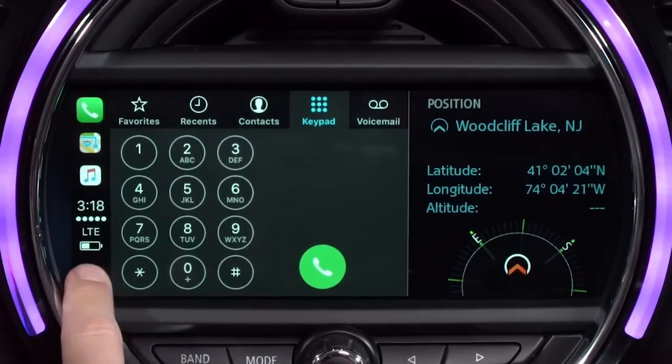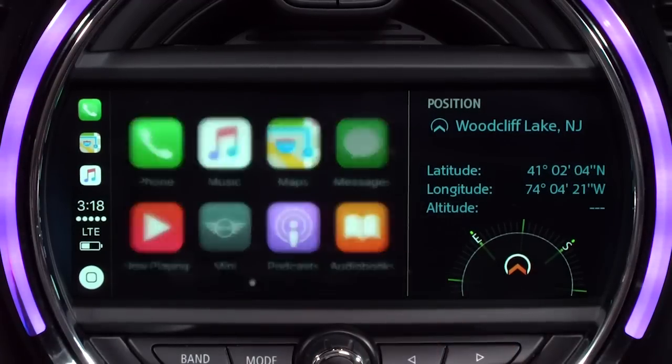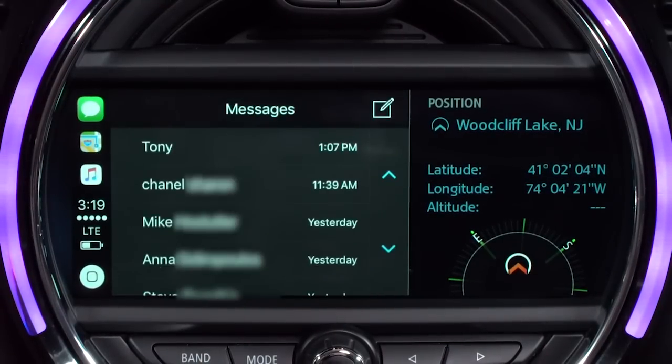To leave an app and return to the Apple CarPlay screen, touch the home button on the lower left of the Apple CarPlay screen. You can access your phone's messages by selecting the messages icon. Here you'll have the option to view unread messages or write a message using Siri.